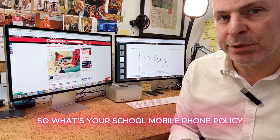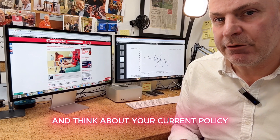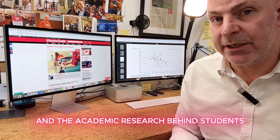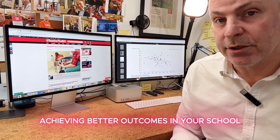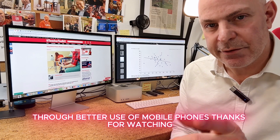So what's your school mobile phone policy? Take a look at the research conclusions and think about your current policy and the academic research behind students achieving better outcomes in your school through better use of mobile phones. Thanks for watching.